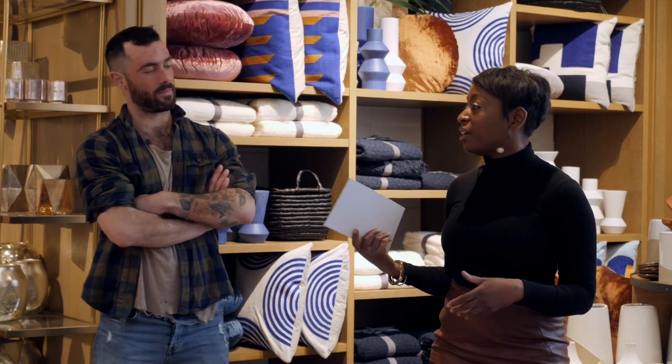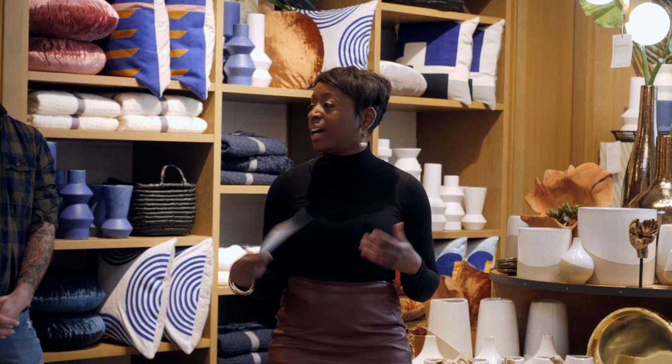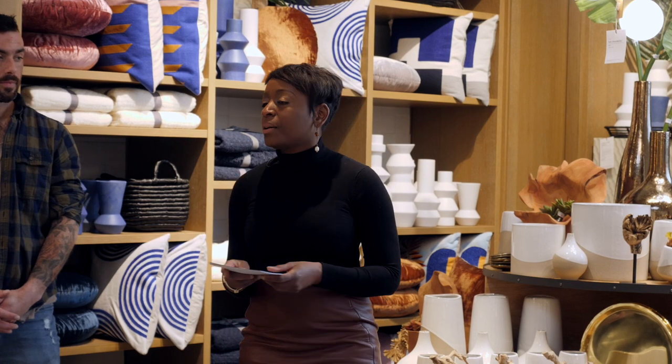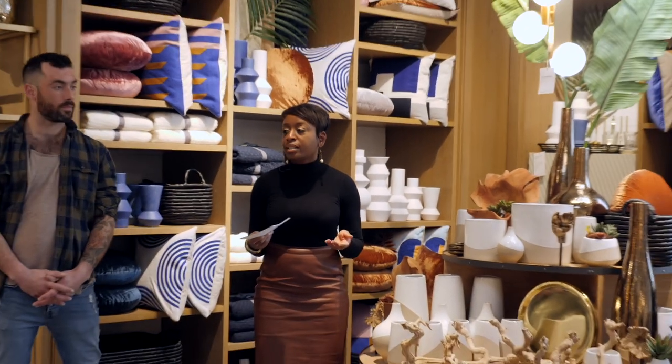I'm excited about it because I feel like there's not a lot for men to learn about their space — not just their space, but about their style. I think that style and your space go hand in hand. Once you have an idea of where you want to go with your personal style, it kind of bleeds into your home style.